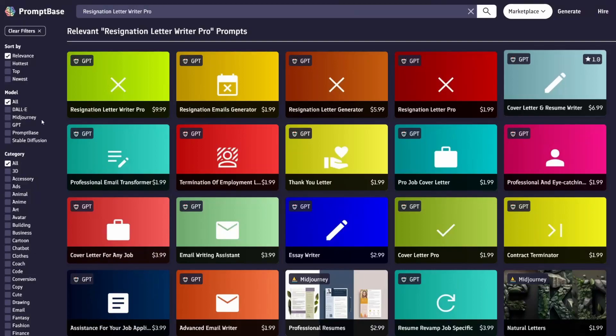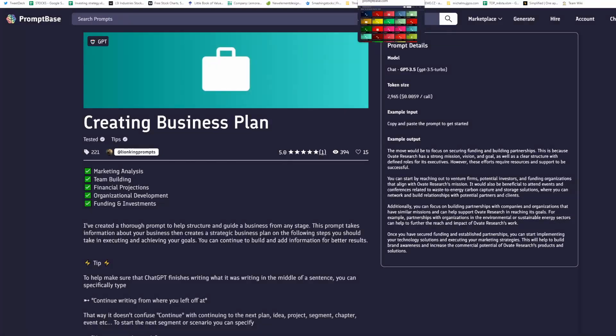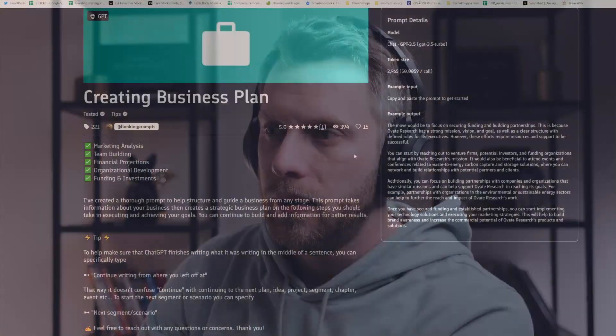Here's a resignation letter — the 'Quitter Pro.' So for $10 you will know how to resign. All right, we have our winner: I am going to buy this 'creating business plan' for $29.99. It has one review and 15 hearts. That's expensive.